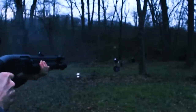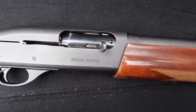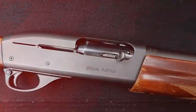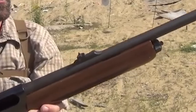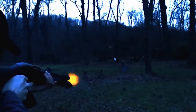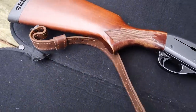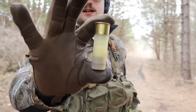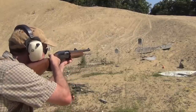The Remington 1187 is available in different gauges, with 12 gauge and 20 gauge being the most common options. It is designed to accommodate 2¾-inch or 3-inch shotgun shells depending on the specific model. Regarding capacity, the 1187 typically has a standard magazine capacity of four rounds, but this can vary with the addition of a magazine extension — some models offering extended magazine tubes for a higher round count. The shotgun features a vent rib barrel that aids in reducing heat distortion. Barrel lengths can range from approximately 21 to 28 inches depending on the model and intended use.